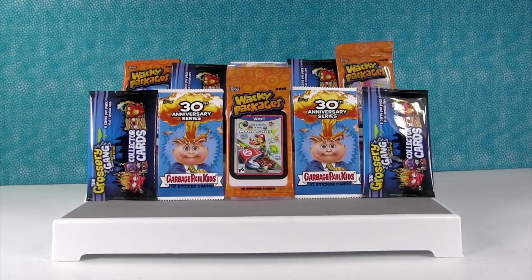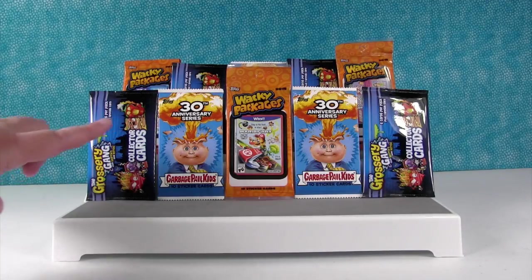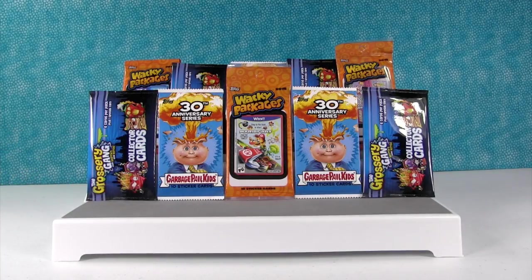Hey guys, it's Shannon! And Paul! Today we're back with one of our favorite types of videos — slightly gross, slightly disturbing collector cards! They're so much fun! We have Grocery Gang, we have Garbage Pail Kids, and we have Wacky Packages.